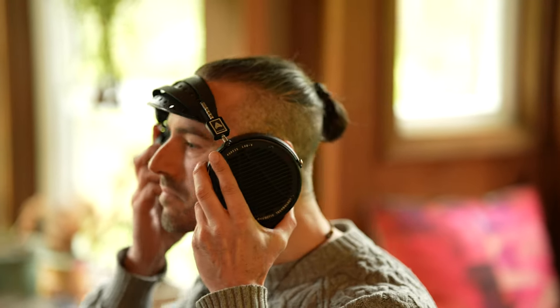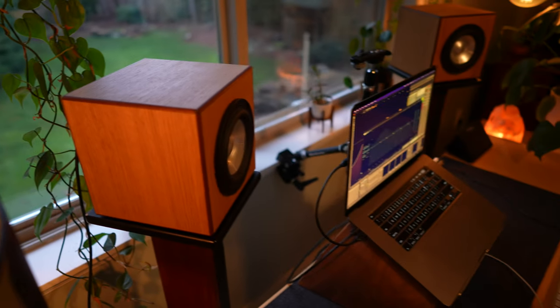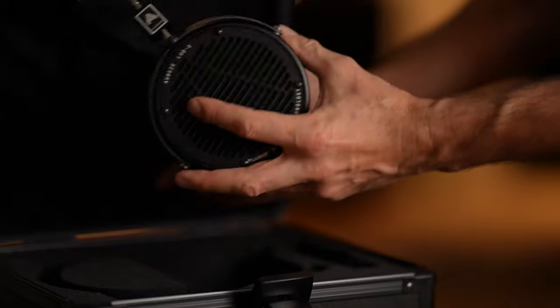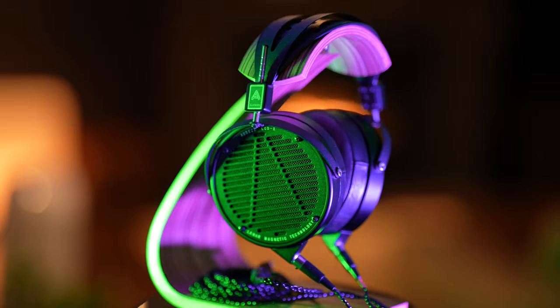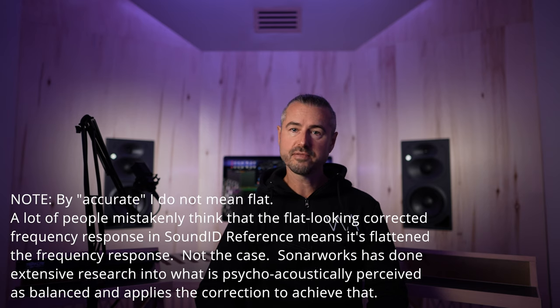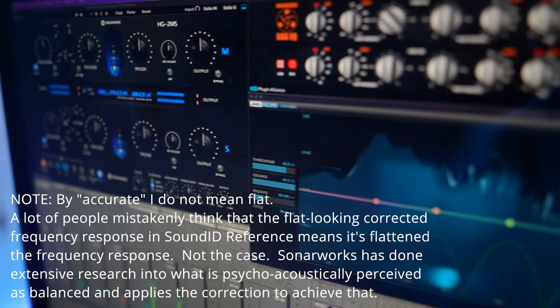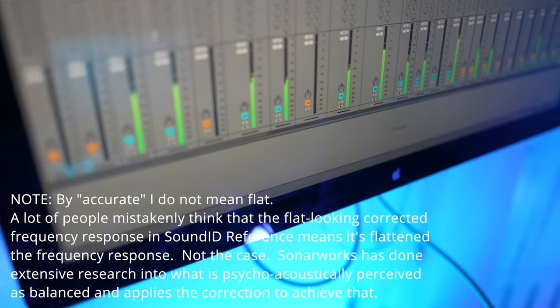Headphones take the room out of the equation and can much more easily produce an accurate and smooth low-frequency response than in a room with speakers. They do suffer from some of the acoustical issues of speakers in rooms — headphones are really just little speakers inside tiny rooms called earcups. When you're critically listening and evaluating music, there's a need for an accurate frequency response. If you don't have that, your perception of the music coming through the headphones will be skewed, and that could lead you to make errors in your engineering decisions.